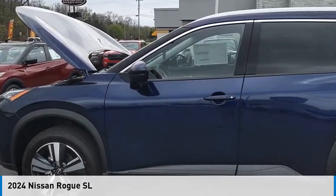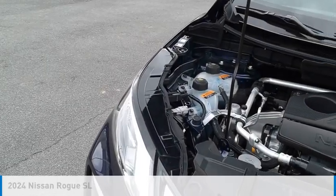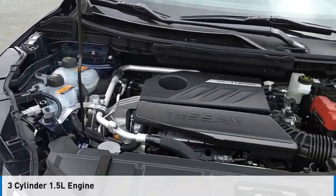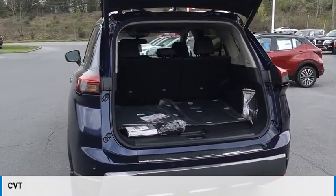Make a great choice today with the 2024 Rogue. This vehicle is powered by an all-wheel drive, three-cylinder, 1.5-liter engine and comes with a continuously variable transmission.